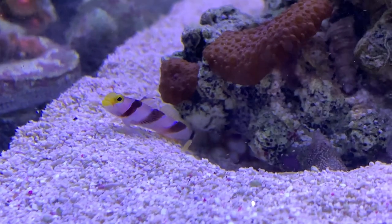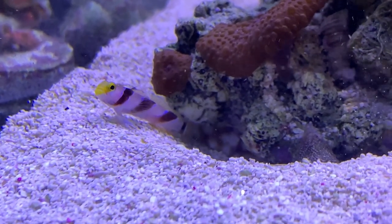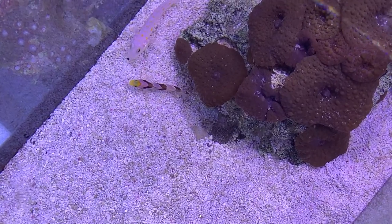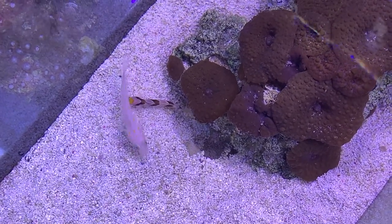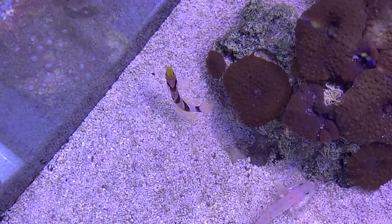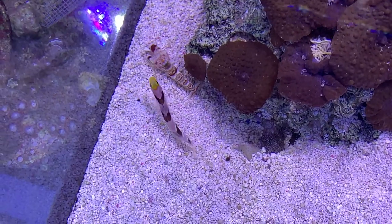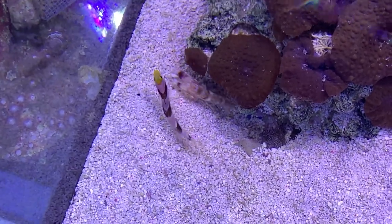The shrimp always has its antenna against the fish. If the fish twitches, the shrimp knows to retract. Look really closely and you'll see the antenna from the shrimp is touching that striped fish the entire time — he's keeping track of where that fish is. And I got it on camera.